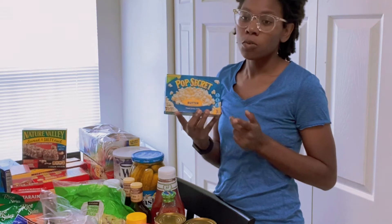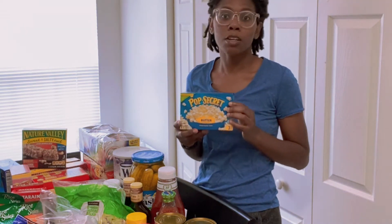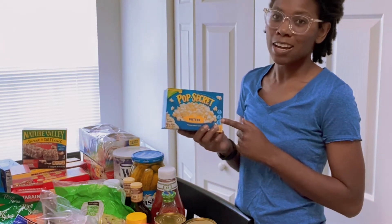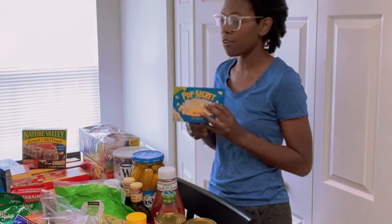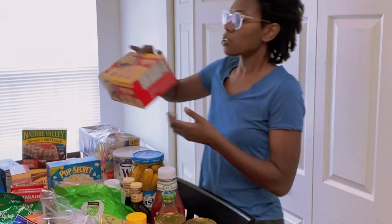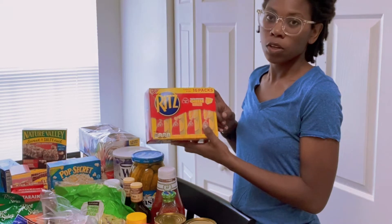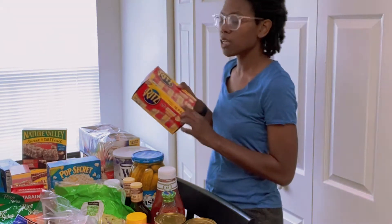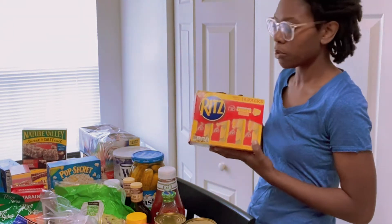I got this smaller pack box of buttered popcorn. I usually don't get this brand but they didn't have the brand I normally get. This is actually for my oldest daughter — she does not like a lot of butter in her popcorn so she wanted this. I ended up having to get a bigger box too, which you'll see in a moment. I also have Ritz cheese crackers, another snack or lunch option. We didn't get the peanut butter kind because they can't have peanut butter in their school.